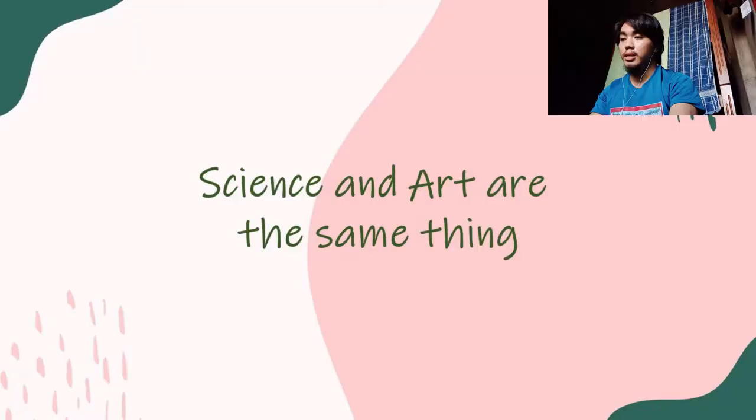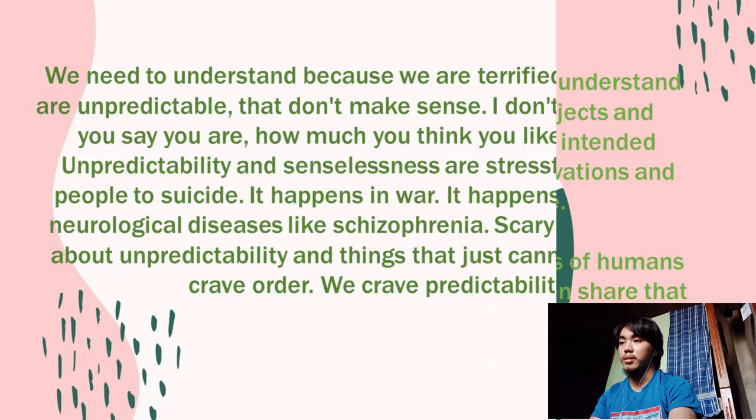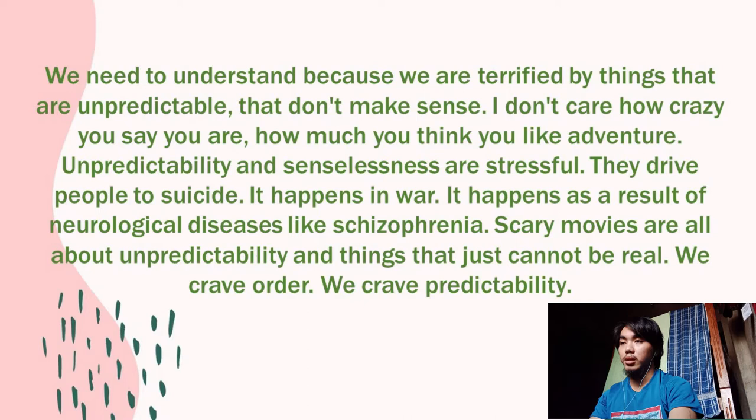One more reason why art and science are more closely related than you think: science and art are, in a sense, the same thing. According to Dave Featherstone, a professor of biology and neuroscience, both science and art are human attempts to understand and describe the world around us. The subjects and methods have different traditions and the intended audiences are different, but the motivations and goals are fundamentally the same.